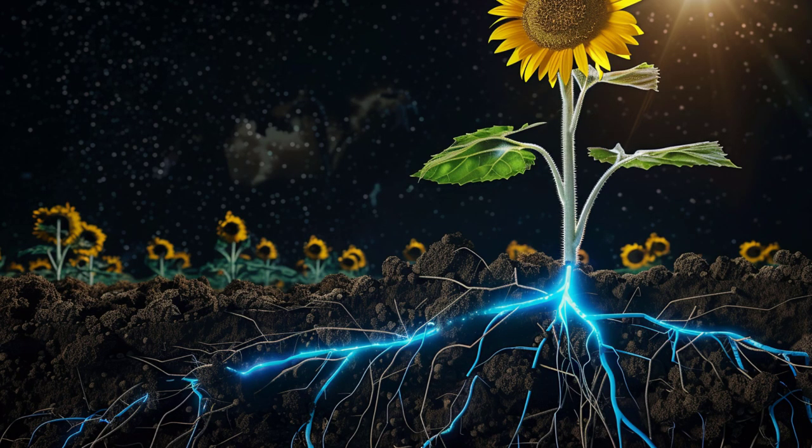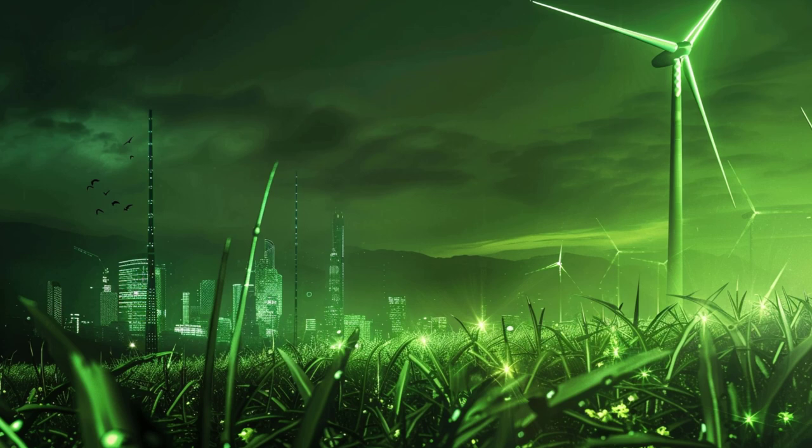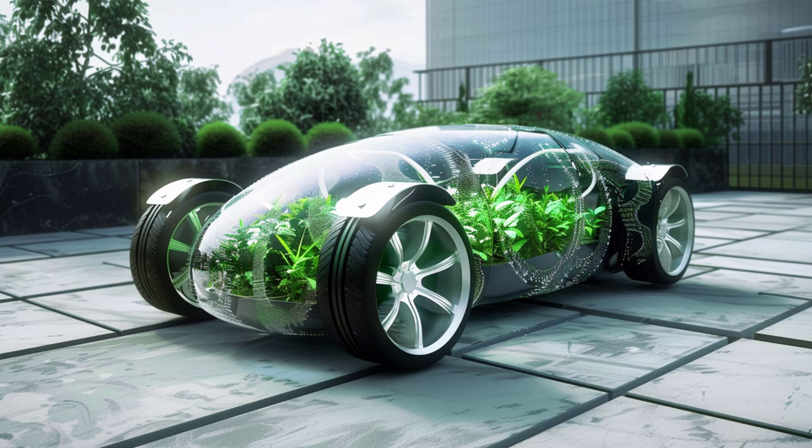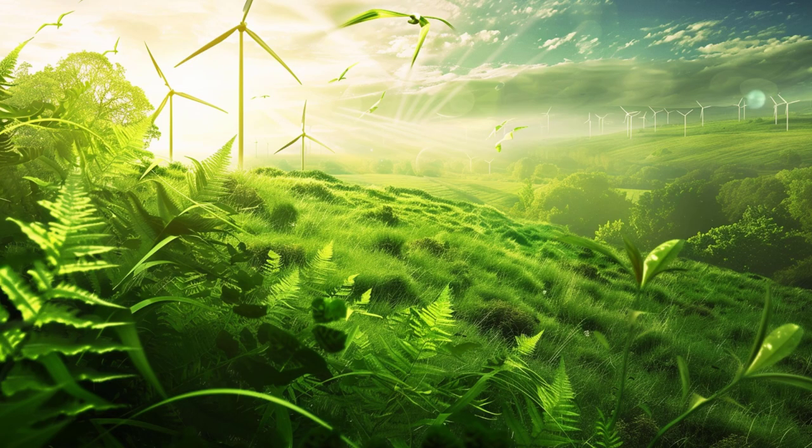Imagine an urban landscape where buildings, vehicles, and infrastructure harness the power of the sun through artificial photosynthesis. A world where renewable fuels produced through this process power our everyday lives, combating climate change in the process. The promise of artificial photosynthesis is not just about energy. It's about building a sustainable future, a greener planet, and a brighter tomorrow.